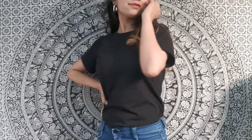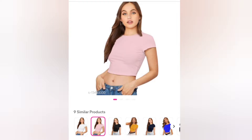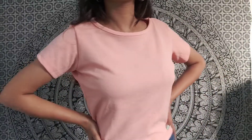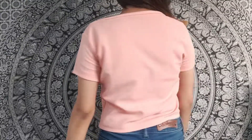Hi guys, welcome back to my channel! In today's video I'm sharing these t-shirt tops which I recently got from Misho. The first top is this cute peachish pinky crop top in size S, and it fits me perfectly. All the product codes and their prices will be mentioned in the description box below, so don't forget to check it out.